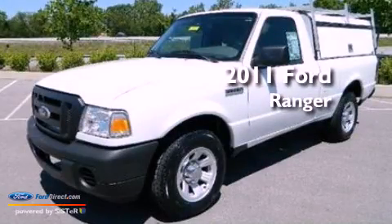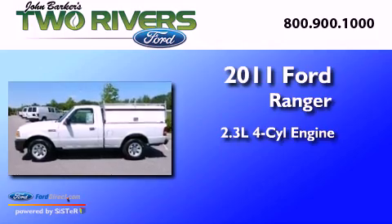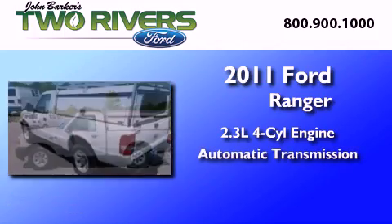This is a 2011 Ford Ranger. It features a 2.3-liter four-cylinder engine and an automatic transmission.